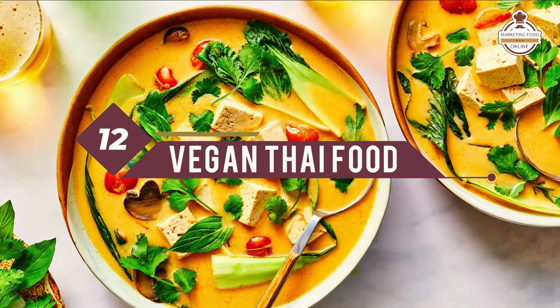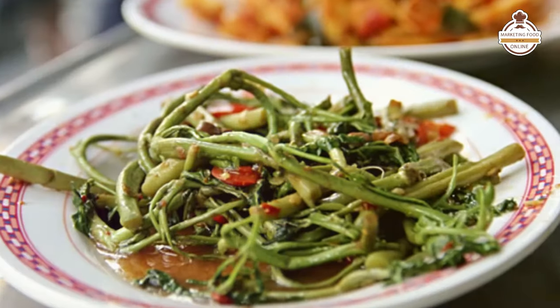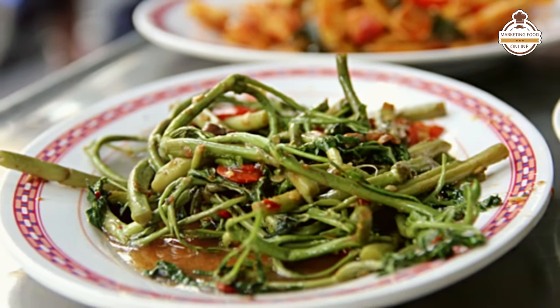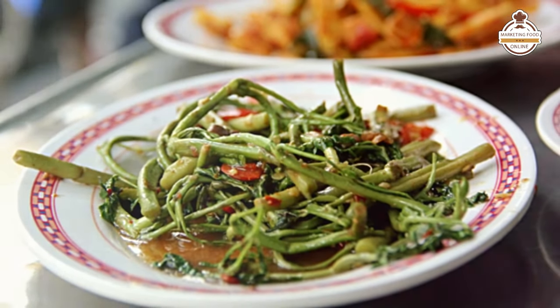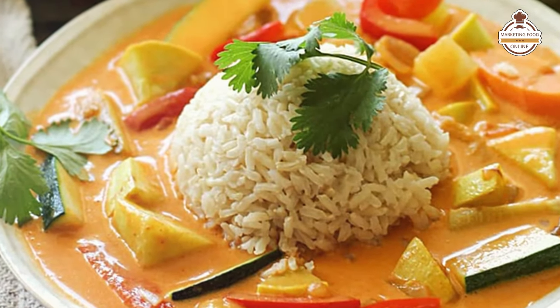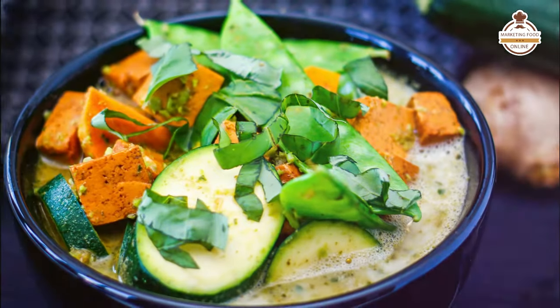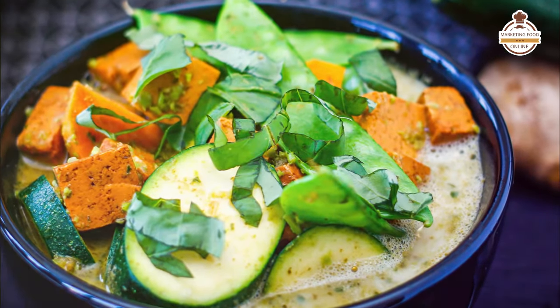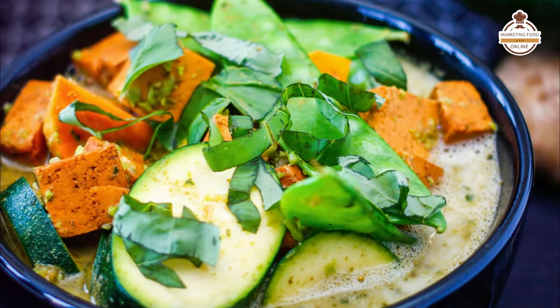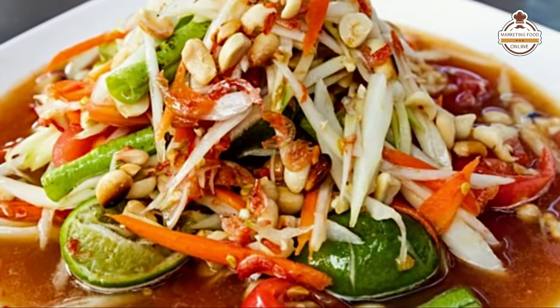Number 12, vegan Thai food. If you like spicy food — and I'm a huge foodie myself, a huge fan of Thai food — the Thai food recipes are almost endless and they're super simple to make. Vegan Thai food dishes specifically, coming in at number 12, are great if you're looking for someone who really loves spicy food and wants to kick it up a notch with a Thai food truck.